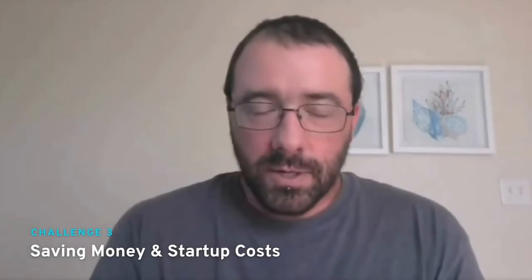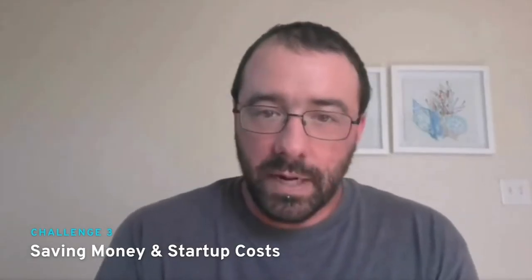The third challenge you'll come across is saving money and startup costs. Saving money in this industry is the most important thing you can do. I always tell people it is an absolute feast-or-famine business — either you will be doing great and making a lot of money, or you will be sitting and losing a lot of money. There is no in between. So just like your parents told you when you were a kid: save, save, save. You can never save enough.